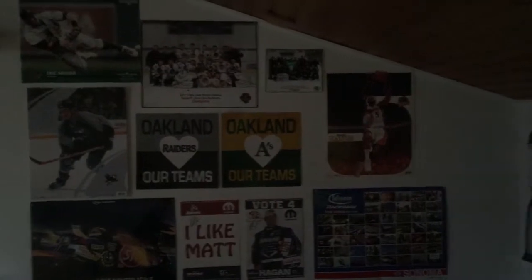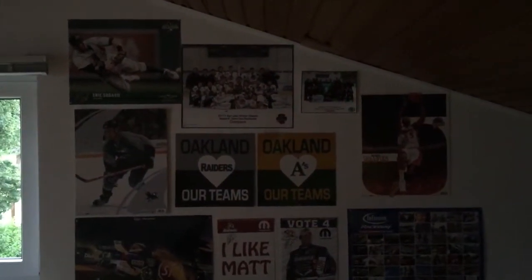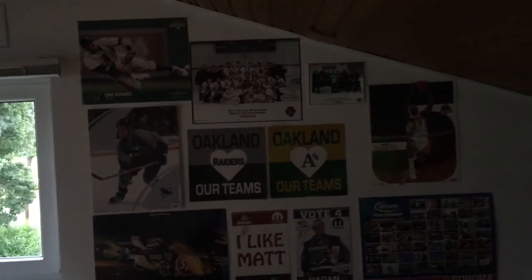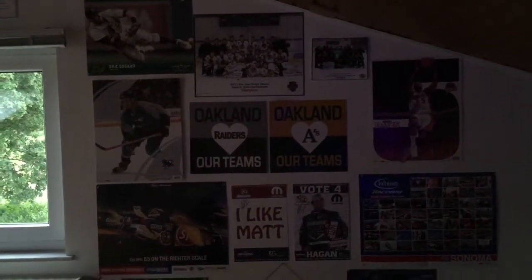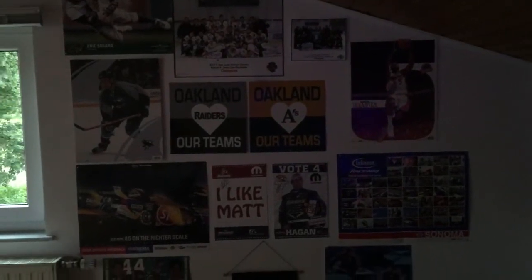Here's a full view of the poster wall — mostly sports teams. The two at the top are personal championship posters. I never really was on a good team for hockey, and that big one is the first championship I ever won, in my third year playing. You'll also see more Sharks posters and the only Warriors poster I have is the Baron Davis one. I mainly root for the A's, Raiders, and Sharks. I root for the Warriors too but I'm not a big fan — I'm mainly a baseball, hockey, and football kind of guy.